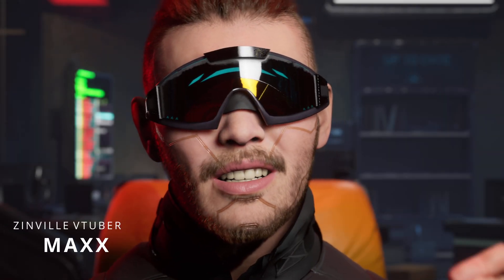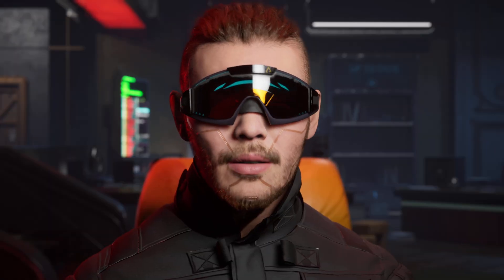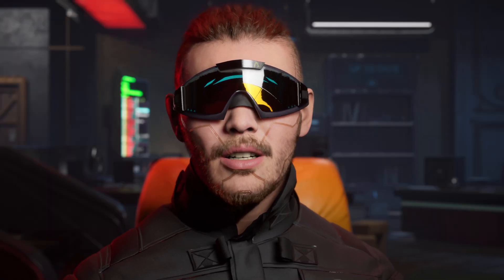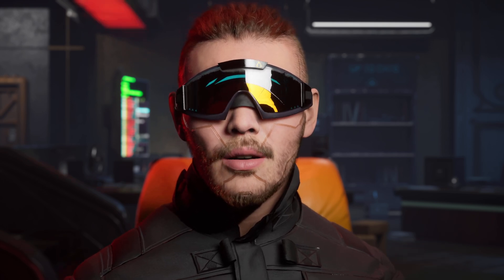Hey, what's going on guys? So, Unity just bought out Ziva Dynamics today. A couple of weeks ago, I made a couple of videos about the Ziva Dynamics ZRT, a facial animation tool that really blew my mind and actually went viral. So with that being said, let's go ahead and check out the release video.